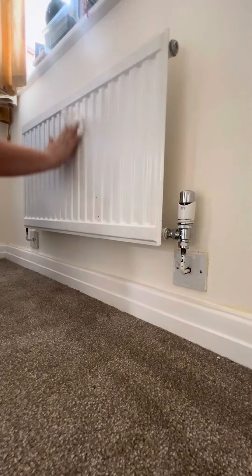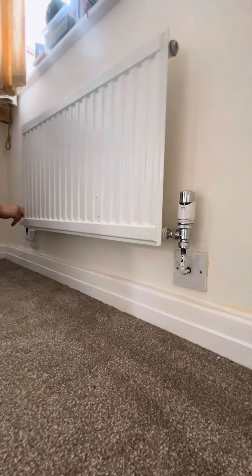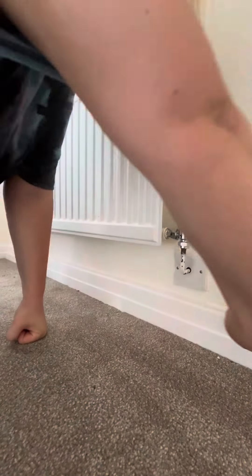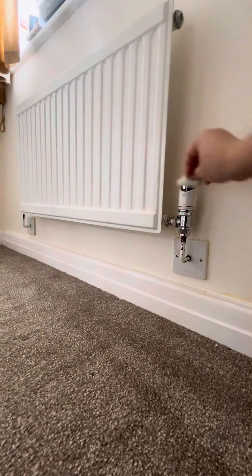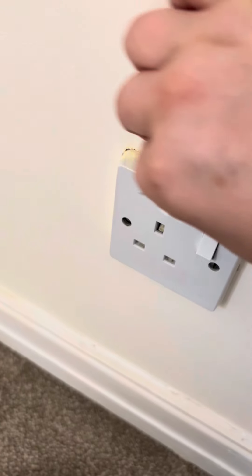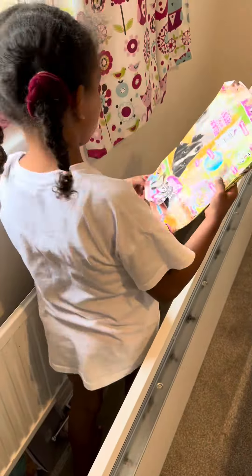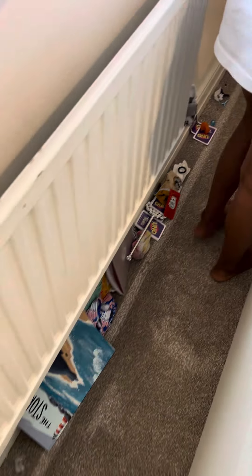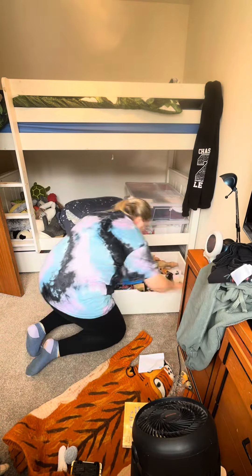On Friday night we dismantled the cabin bed and took down my son's bed as well, so that on Saturday morning we could just get going — getting the mid-rider into my daughter's room and the bunk beds into my son's room. We've been in this house for less than six months and I couldn't believe the amount of dust and dirt on the skirting boards and behind the radiators, so I was only too happy to get all the beds moved out of the way so I could give it all a good deep clean and a refresh.